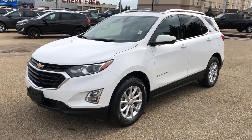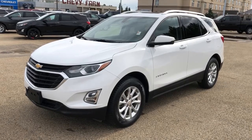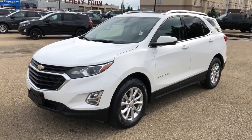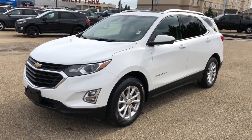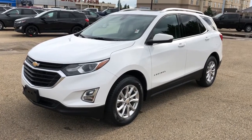Welcome to Westgate Chevrolet. Today we're taking a quick look at some of the interior and exterior features on the 2018 Chevrolet Equinox LT. This vehicle is featured in white metallic paint with alloy rims. We also have rear privacy tint, panoramic sunroof, backup camera, heated seats, and power activated liftgate.